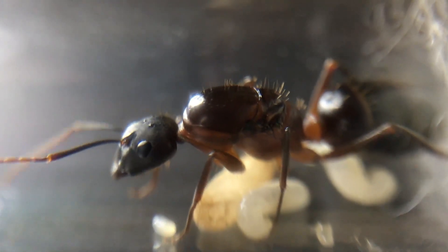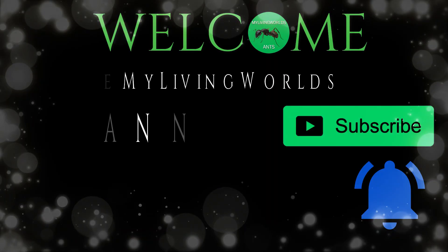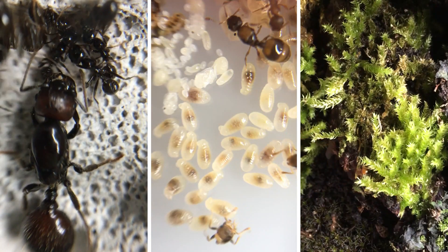Hi everyone, this is Jake from My Living Worlds Ants. Today is a big update on all of my colonies. Here's a quick look at what will be in this video: we have three of my colonies in new setups,